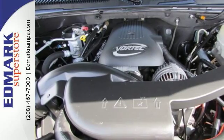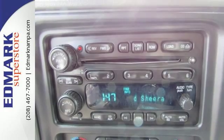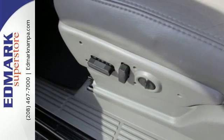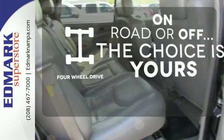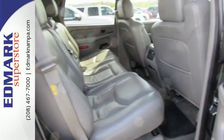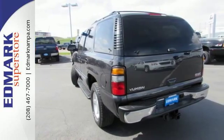Advanced engineering systems include a powerful GMC V8, driveline traction control, electronic stability control, and four-wheel anti-lock vented disc brakes. The four-wheel drive allows you to go anywhere. This full-size SUV sets the benchmark for toughness, capability, spaciousness, and convenience.